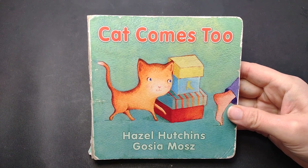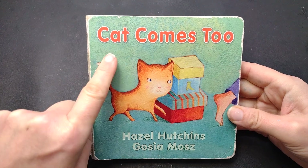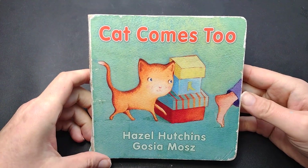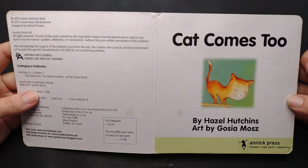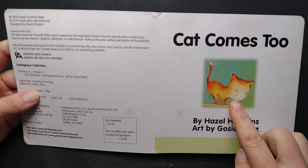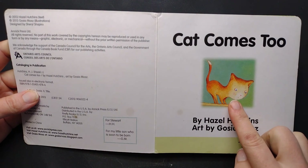Hello and welcome back to Children's Reading Cove. This is Cat Comes To. Let's read this one together. Here we go. Cat Comes To. And there she is, our wonderfully curious kitty.